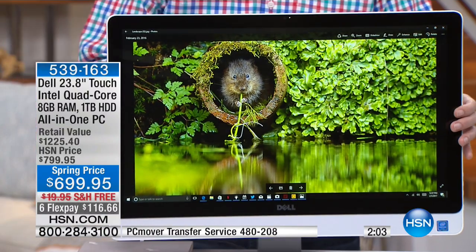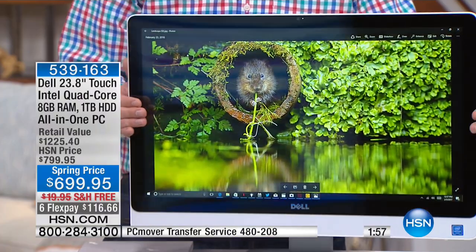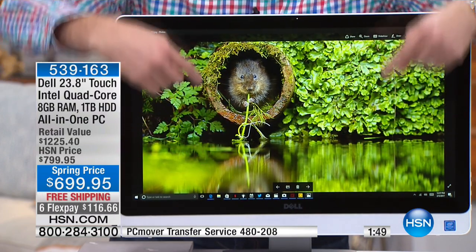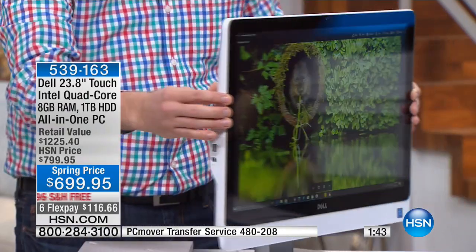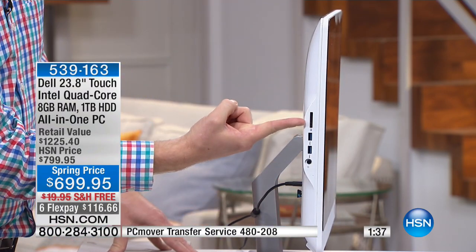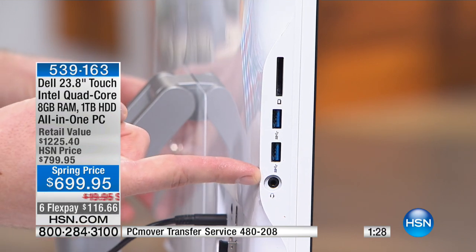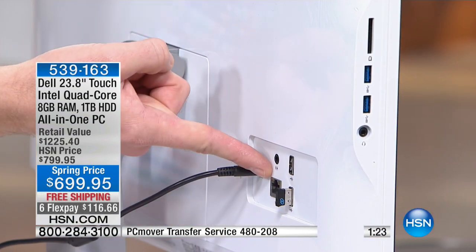It also has an IPS screen, which means you can look at it from multiple angles with no picture quality loss — it's still as vibrant as if you were sitting right in front of it. That's why it works as a television in the guest bedroom. When you turn it to the side, you still have your memory card reader for your digital camera, two USB ports on the side, a headphone jack, and additional USB ports in the back. Even if you don't have wireless internet, you have a wired option available.